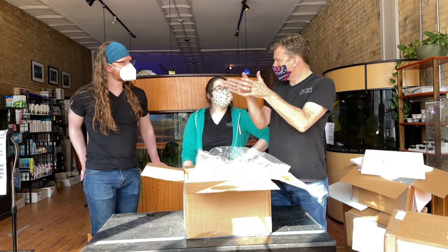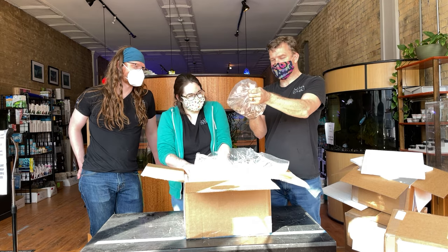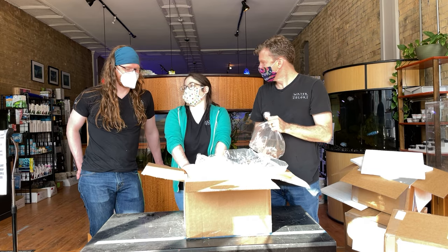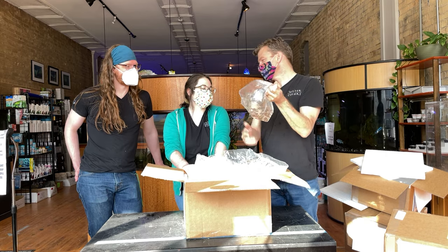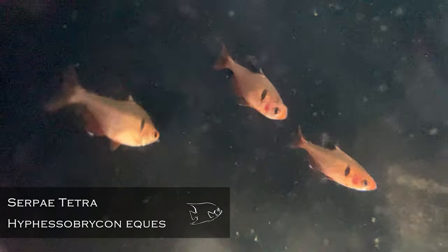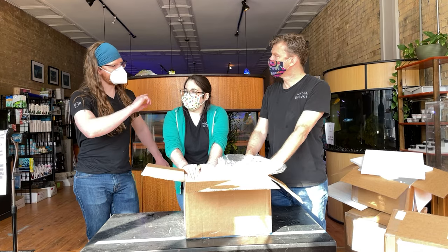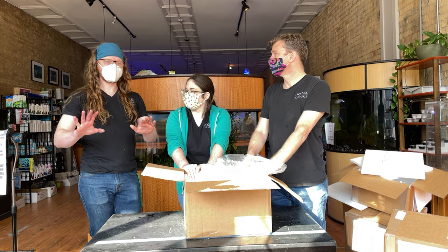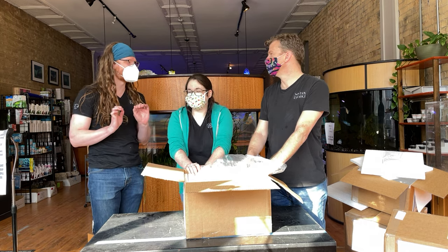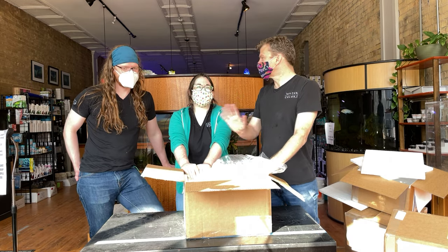Of the schooling tetras I think rummynose are by far the best schoolers — they like to keep that unified group going. Serpae tetras — I like serpae tetras, glad you got them. They're a good red, easy to keep, and one of the few things I think mix well with angelfish. I had multiple conversations this week about putting angelfish in a community tank — you've got to be a little more selective there, but serpae tetras are cool.